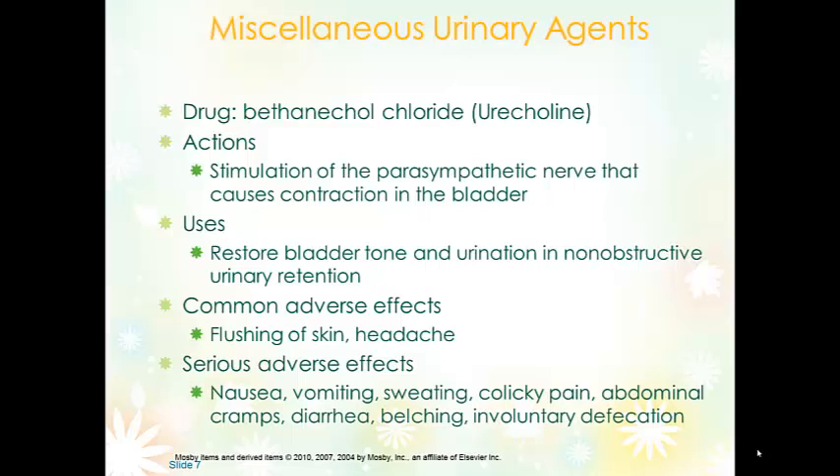Bethanechol is used for non-obstructive urinary retention. Keep in mind that because it is stimulating the parasympathetic nervous system, it's also going to stimulate gastric motility, increase gastric tone, and restore peristalsis. GI side effects are therefore expected. It can also cause flushing of the skin and a headache because of the vasodilating property of this medication.